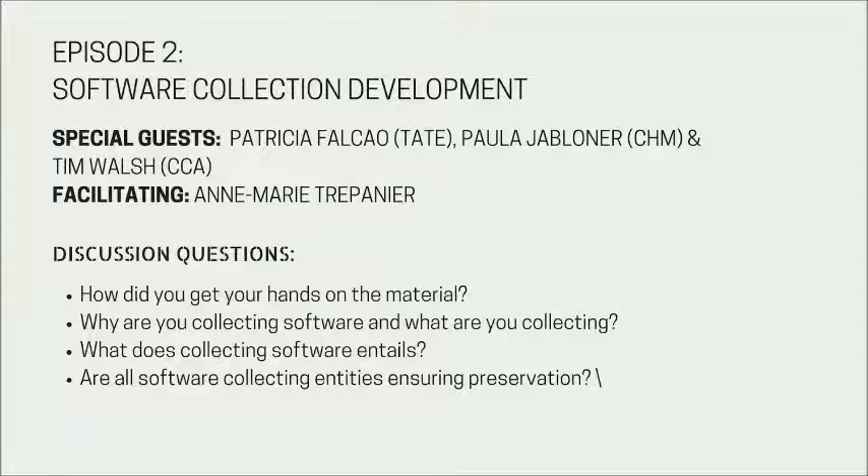Because all artworks involve different technologies, solutions need to be specified for each artwork. We have been developing some best practices recently. At the point of acquisition, we would create disk images for computers that the artist supplies, collect any executables, and also try to obtain source code if it's available and sensible. We would also consider purchasing other software we may need to access the artwork — for instance, we have some Flash animations, and for those we actually obtained a Director version to be able to analyze them.